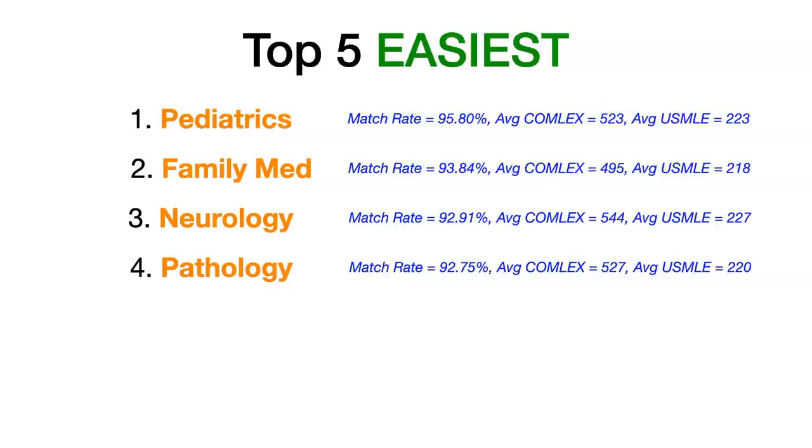Number four: pathology. The match rate for pathology is 92.75%. The average COMLEX Level 1 for matched DOs was 527, and the average USMLE Step 1 for matched DOs was 220.